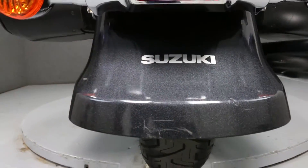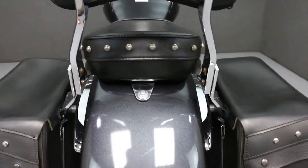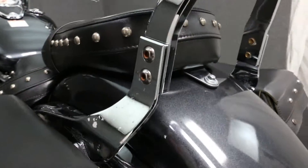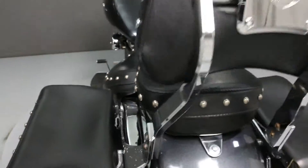The rear fender tip has scratches. There are some light scratches on the rear of the right saddlebag. The chrome is pitting and flaking on the left side of the backrest as well.